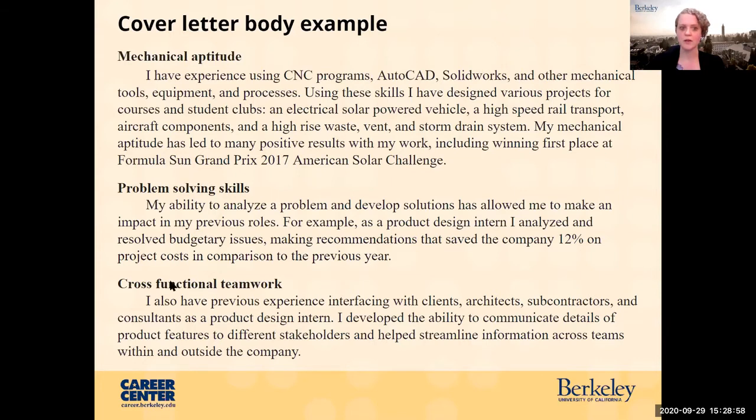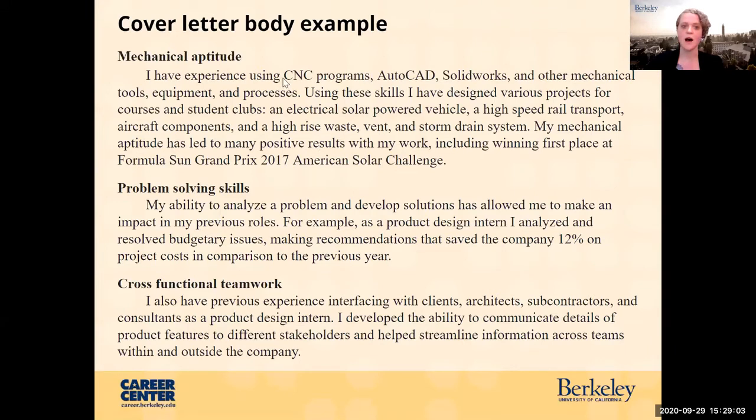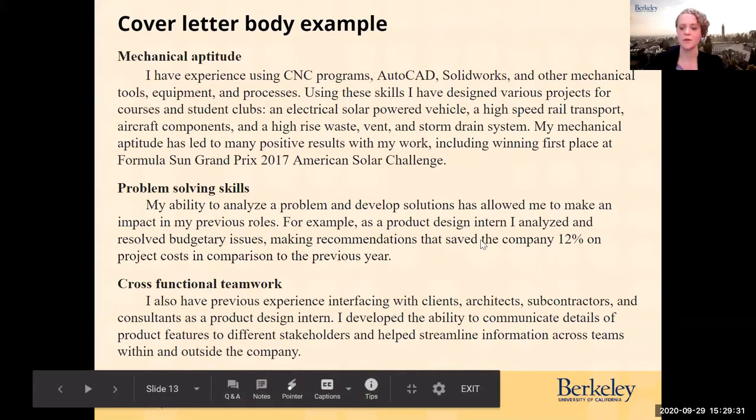When choosing skills for your skill headings, I recommend a mixture of technical and soft skills, especially for internships. However, it really depends on the position — if the position is very technical, keep it to technical skills. You have to gauge from the job description what the top skills are they're looking for, and then try to do a mixture of those if you can.